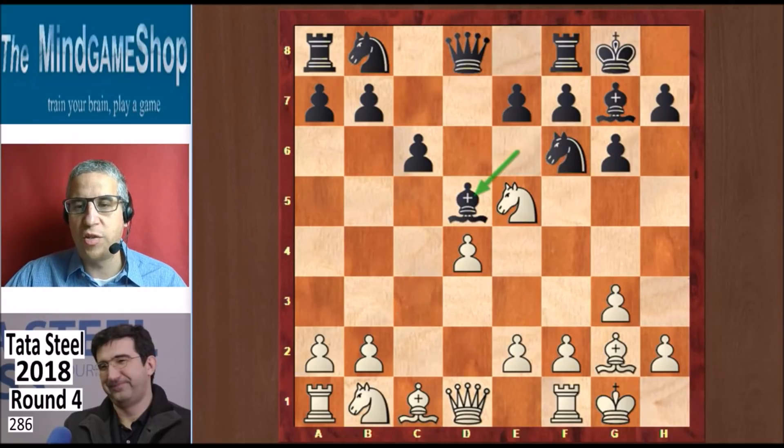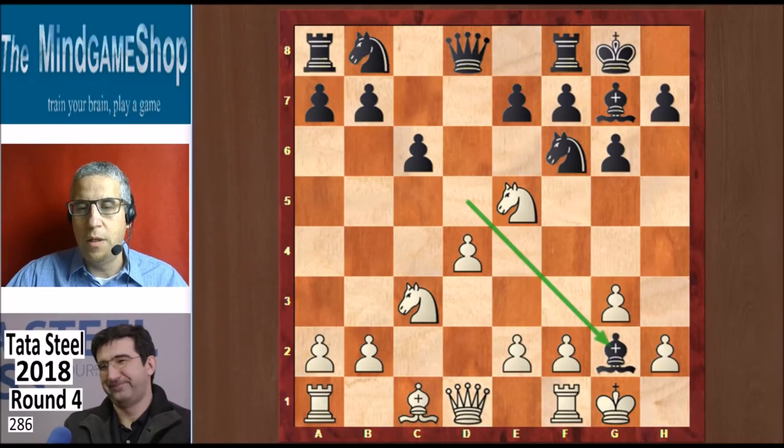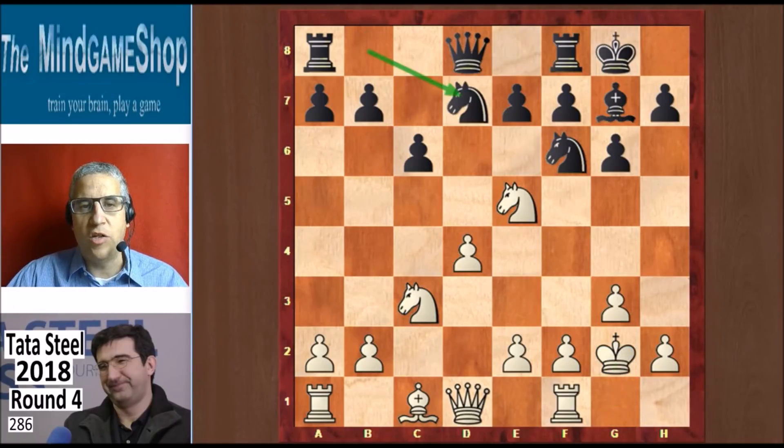In the live broadcast the grandmasters were quite surprised with Nc3, because it allows black to swap the bishops, which he indeed did. They thought that instead of Nc3, white could play the knight back to f3 to avoid the bishop swap, or maybe even something like f3 and then e4, getting a very strong center and keeping the two bishops. But Kramnik chose Nc3. Svidler took on g2, king takes back, and Nbd7 developing.